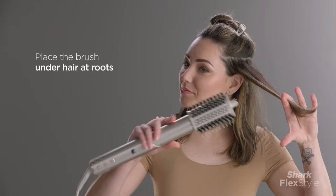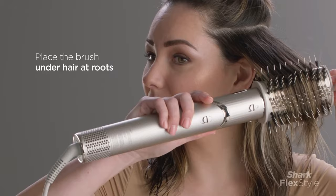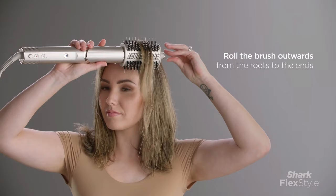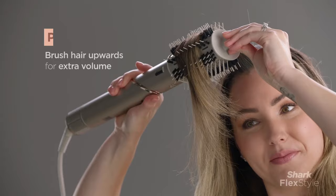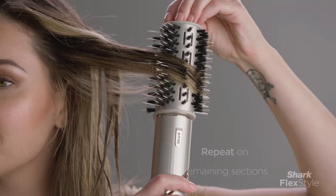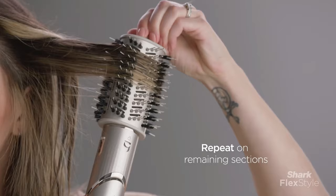Additionally, the cool shot button is available to lock in your desired style, ensuring lasting results. Unlike traditional blow-dryer brushes, the Shark Beauty Flex Style Multi-Styler stands out due to its diverse attachments and a swiveling base, allowing users to effortlessly transition between straight and curly styling. The inclusion of adjustable prongs on the diffuser further enhances its adaptability, accommodating various hair lengths with ease.